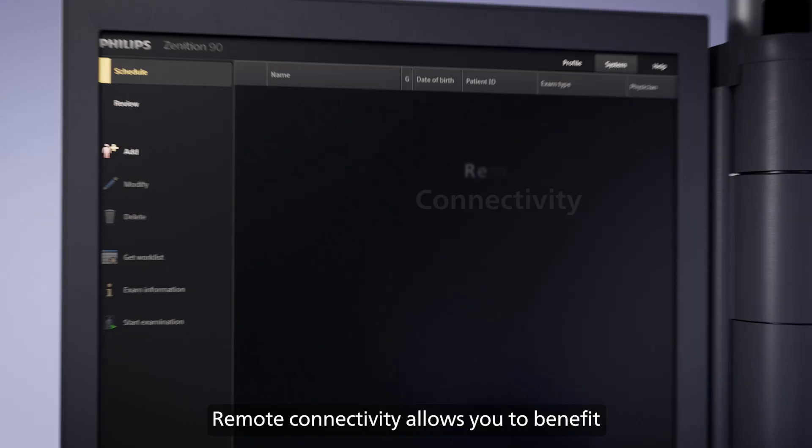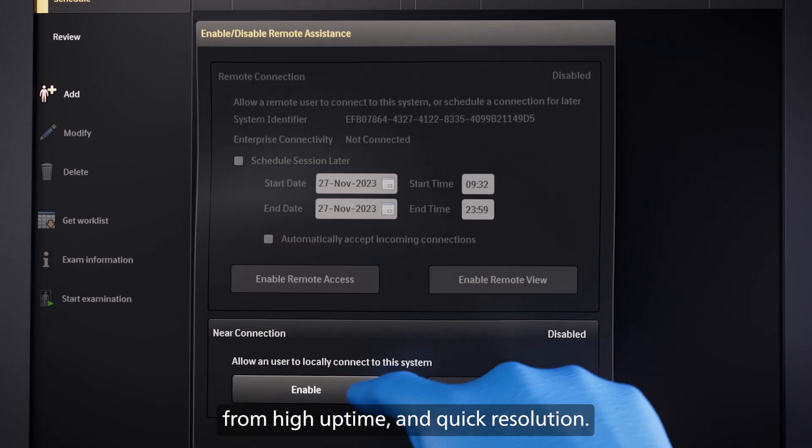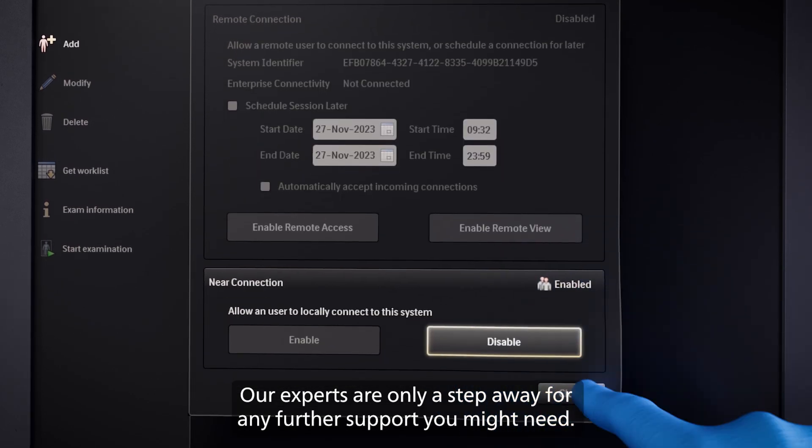Remote connectivity allows you to benefit from high uptime and quick resolution. Our experts are only a step away for any further support you might need.